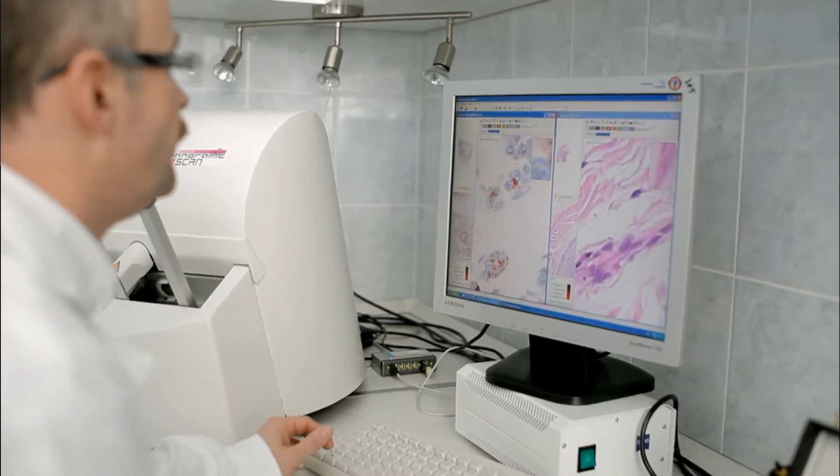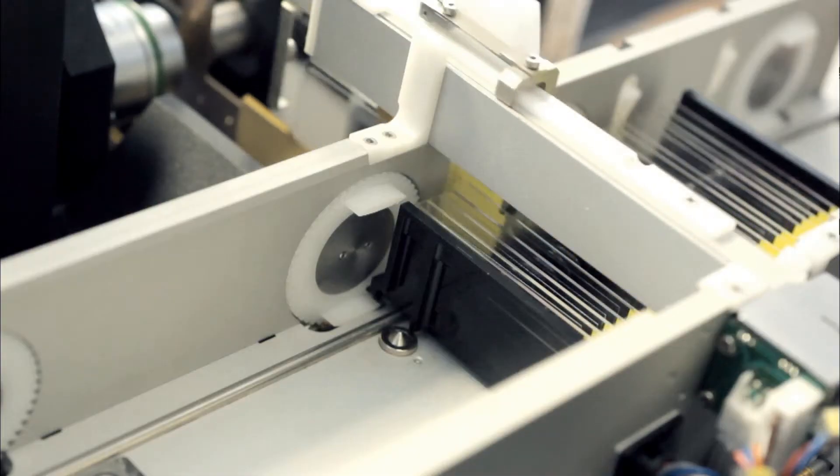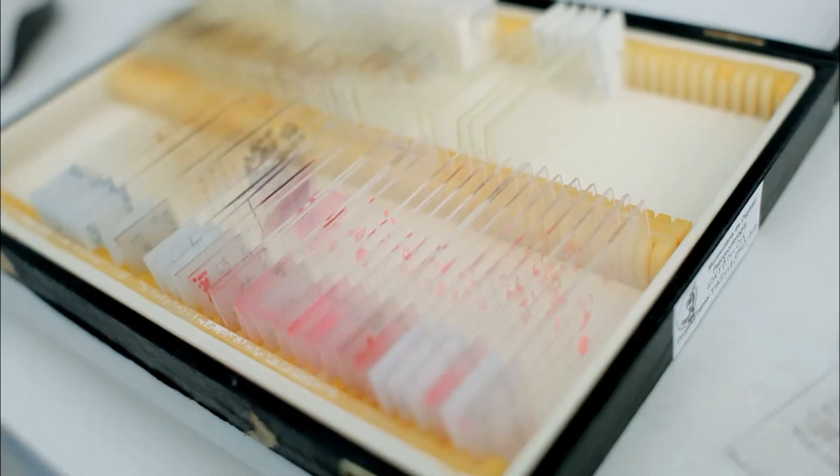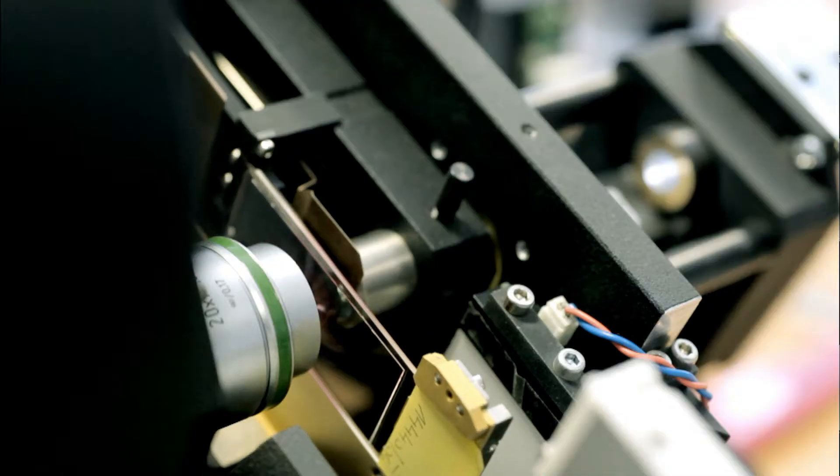My name is Béla Molnár. I'm the inventor of virtual microscopy. In virtual microscopy, we combine the multifunctionality of a computer with microscopy. The core of our invention is developing a technique that we can digitize histological specimens at high speed, high resolution, in a very sharp and very focused way.